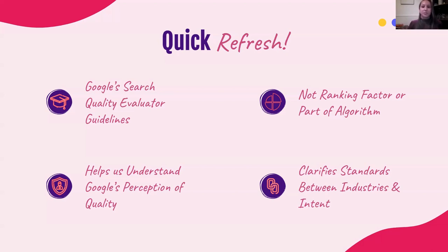EAT also helps us clarify different standards between industries and user intent. When you talk about EAT, you'll often hear it used in tandem with YMYL — Your Money, Your Life — which signifies websites held to a higher standard due to the nature of the content, typically in fields like medical research, law, or anywhere where you'd be spending money and potentially putting your life into the hands of another based on the content being expressed on their website.